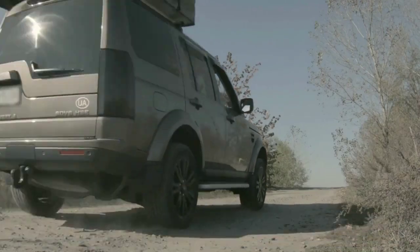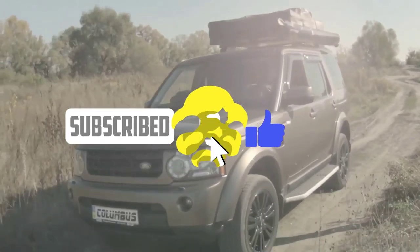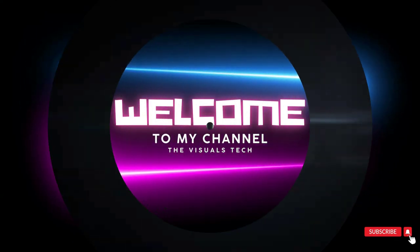Whether you're a seasoned camper or new to the outdoor scene, this video is your gateway to ultimate camping comfort. Make sure to subscribe to our channel and hit that notification bell so you never miss our exciting camping content.